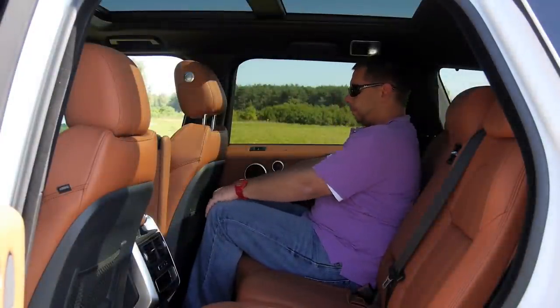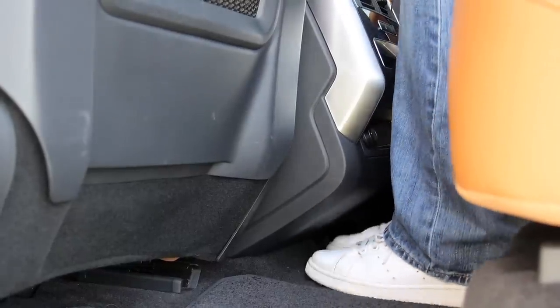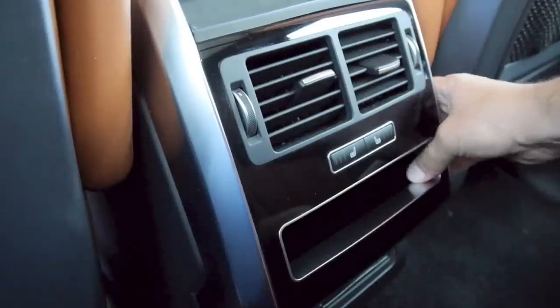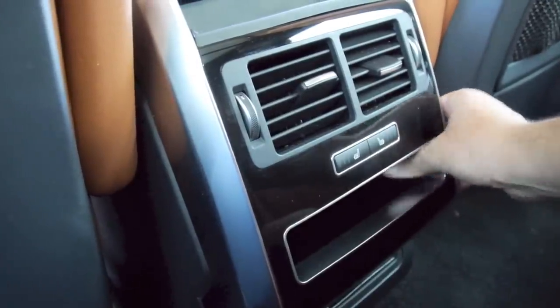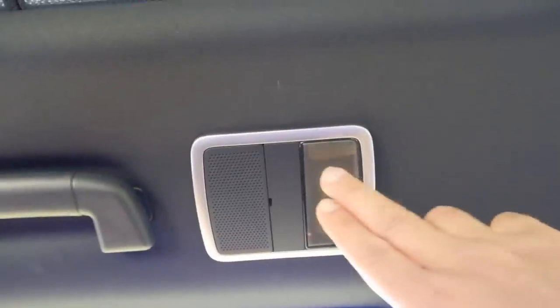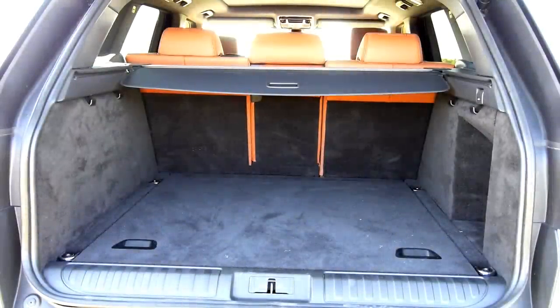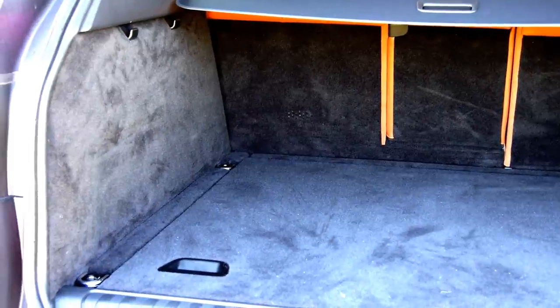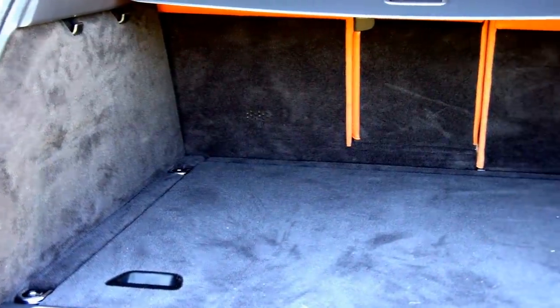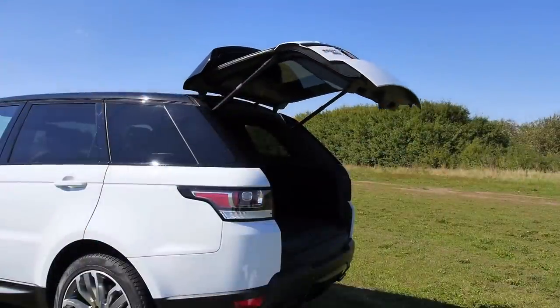In the back there is good legroom and headroom, despite the glass roof, and the middle seat is good for an adult. I don't like the squeaky center console, but the touch-sensitive lights are nice. The boot volume is 784 liters, with a full-size spare under the floor, which can be replaced with a third row of seats. The tailgate is electrically operated, and gone is the additional access through the opening rear window, as it wasn't very easy.